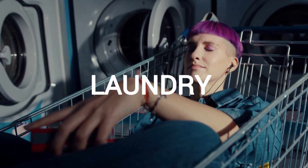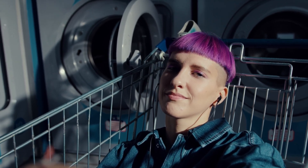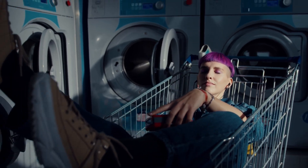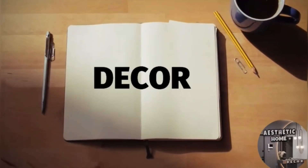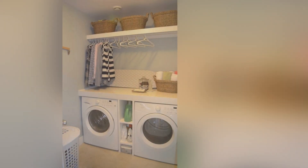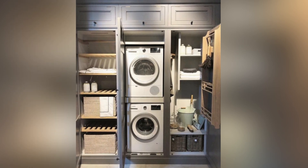Hello everyone and welcome back to Aesthetic Homes. Welcome back to another video on Modern Laundry Room Design Ideas 2025.